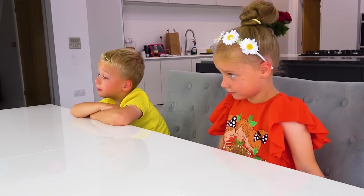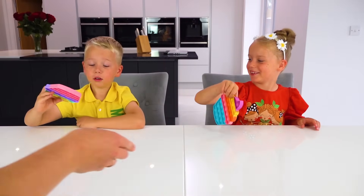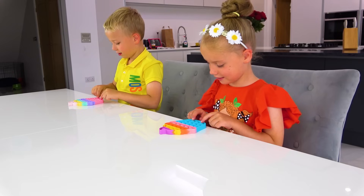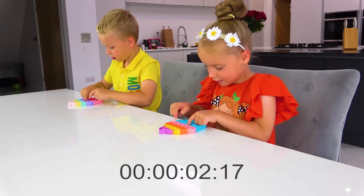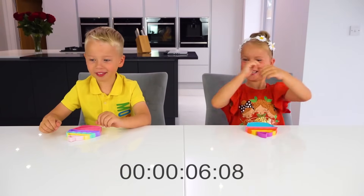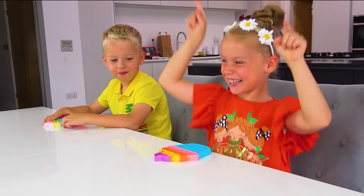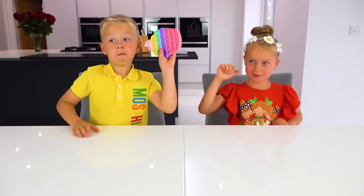We're gonna start with the smallest pop-its. There you go! 3, 2, 1, go! One, two, three! The third point goes to Kari! Well done, that was super quick! Give me those back!